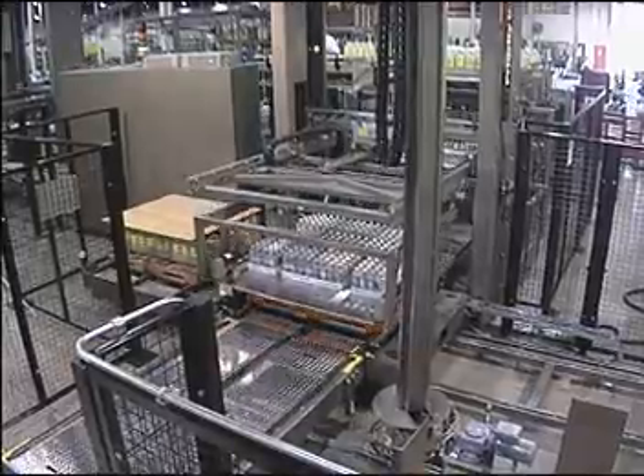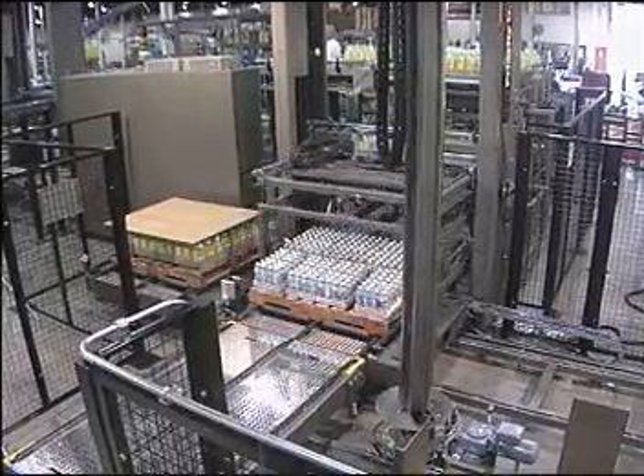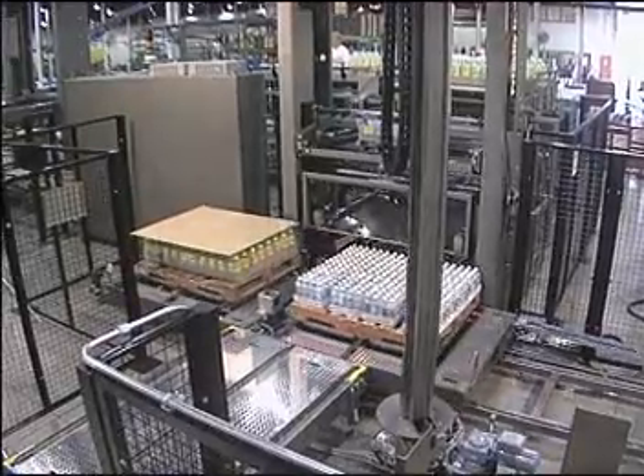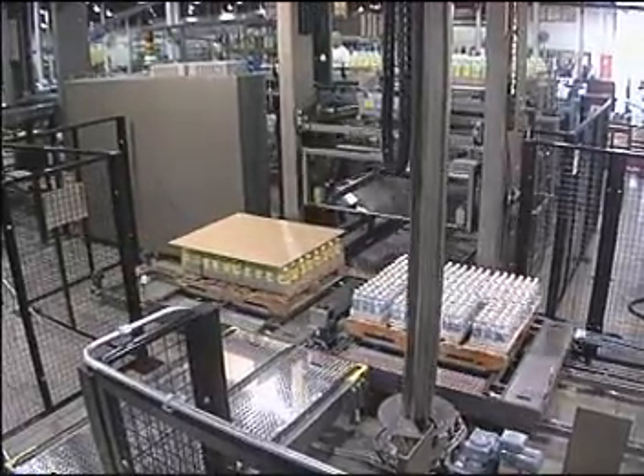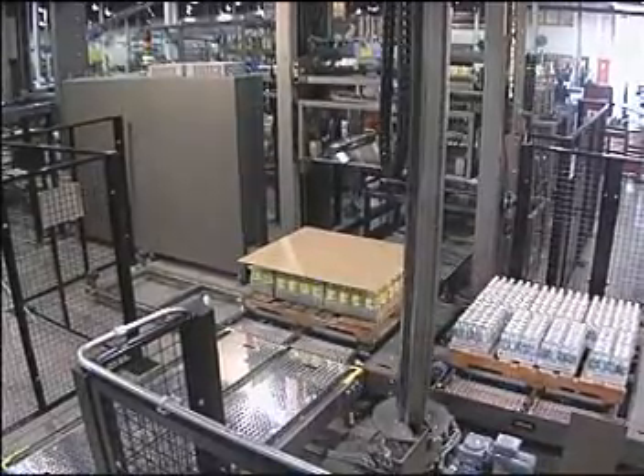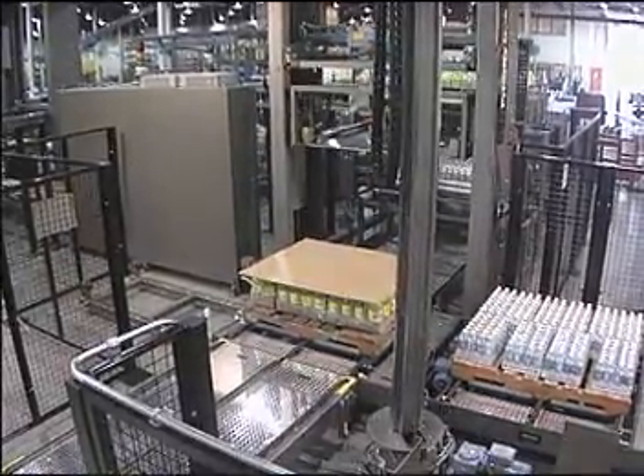The products to be palletized can be packed in different size cases, can be formed into different layer patterns, and can even be palletized onto different size and style pallets. Shuttle car systems are currently available in two, three, four and five position configurations.